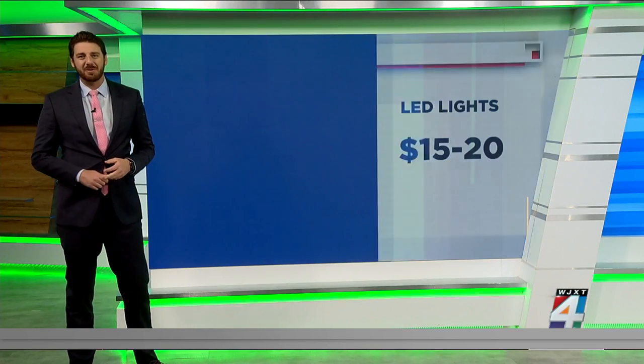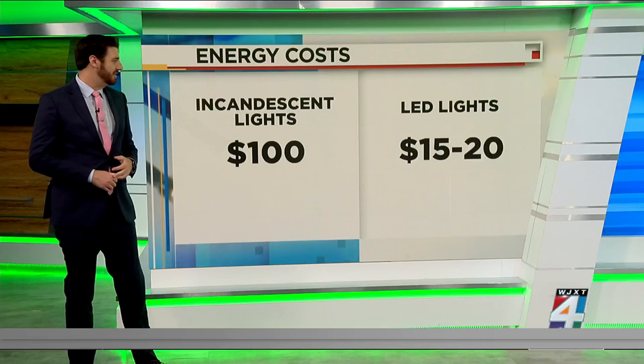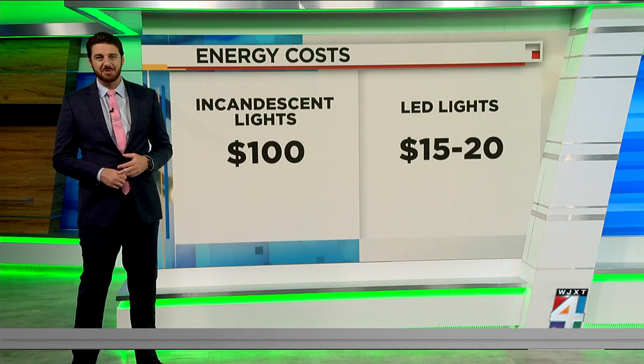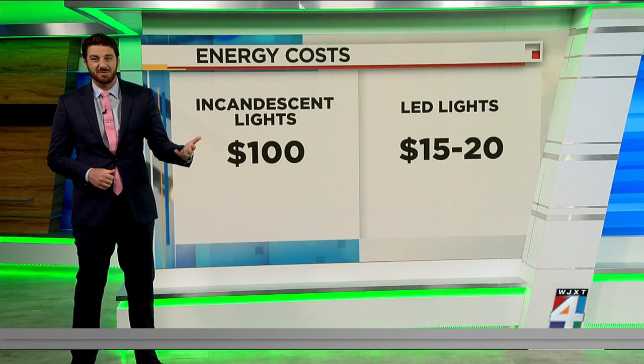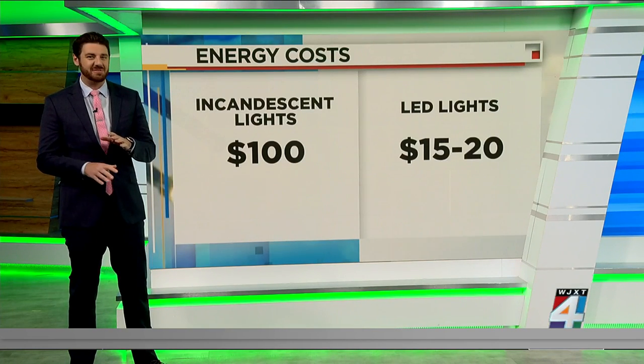Breaking down the numbers: decorating your entire house with traditional lights will cost you roughly $100 in energy costs over the next month or two. The energy costs for LEDs are only around $15 to $20.